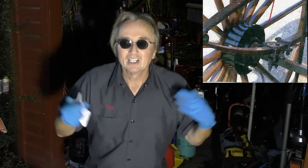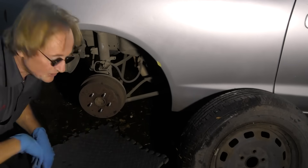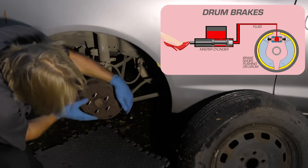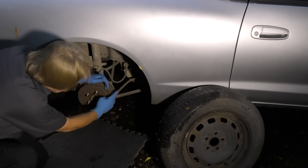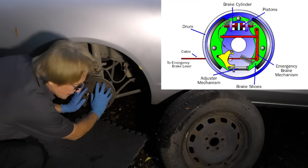Drum brakes have been around for a long time — even wagons had drum-type brakes on them, and they work quite well. Drum brakes are exactly what they say: there's a drum, and inside are brake shoes. When you step on the brakes, the cylinder pushes up and pushes the curved brake shoes against the inside. For a long time this was the best system out there, and it's relatively sealed from the elements since the shoes are inside.